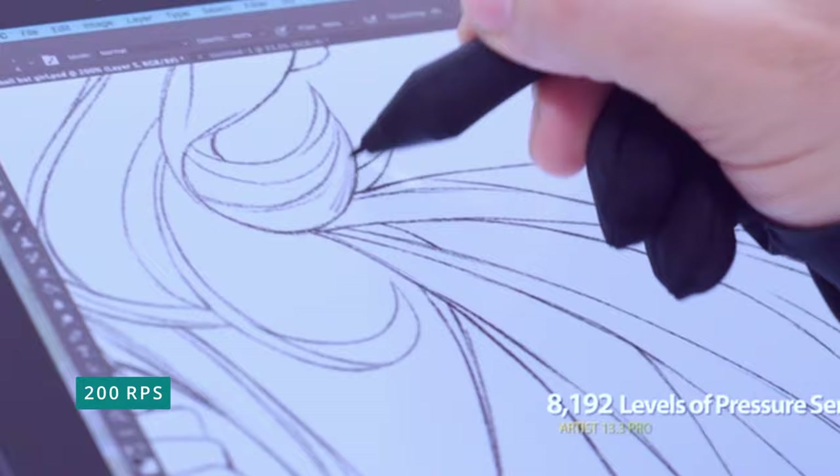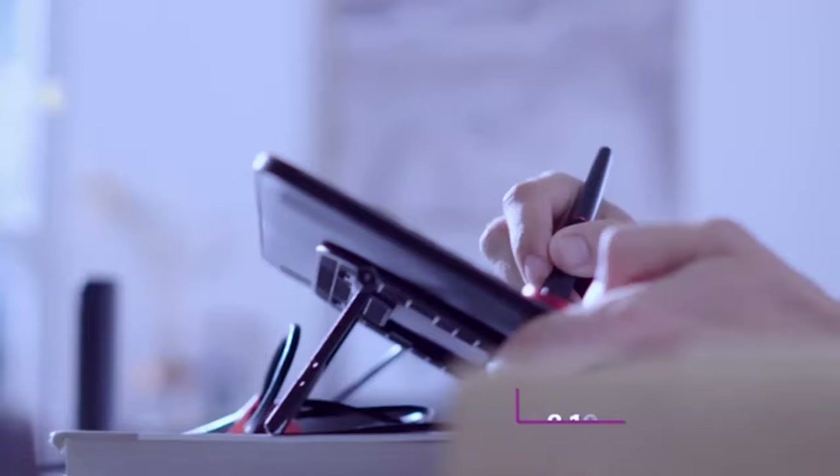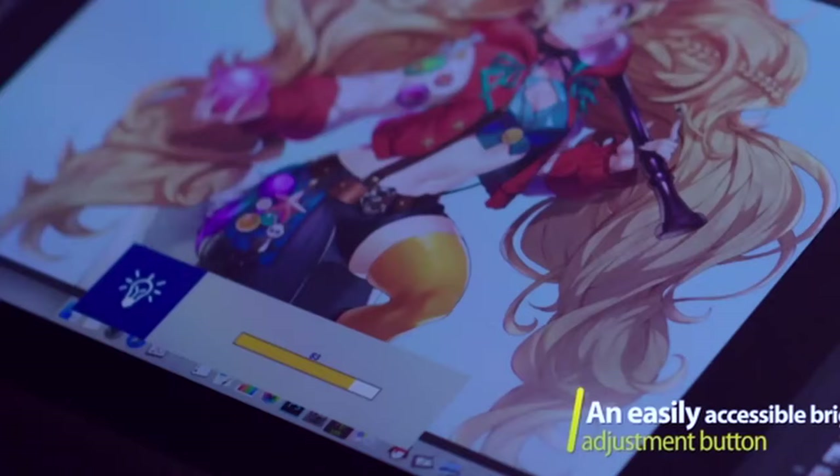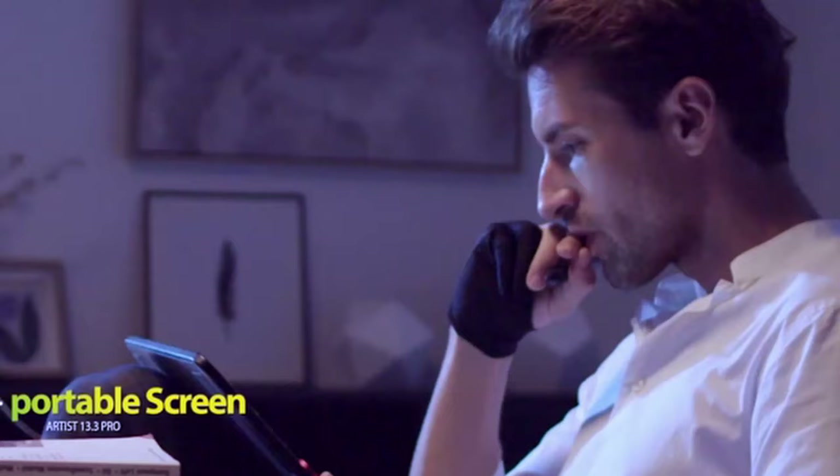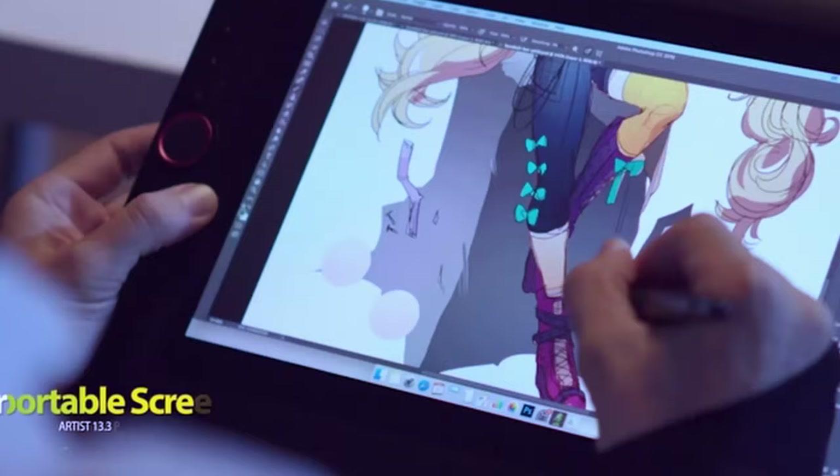It also includes a stand so you can adjust the angle of your drawing tablet, helping your wrist and helping with productivity. Overall, this is my favorite professional option if you're looking for a small portable drawing tablet with a screen with near-professional results. XP-Pen also has great customer support, and their software is better than the Huion software, allowing for higher compatibility and fewer known driver problems.